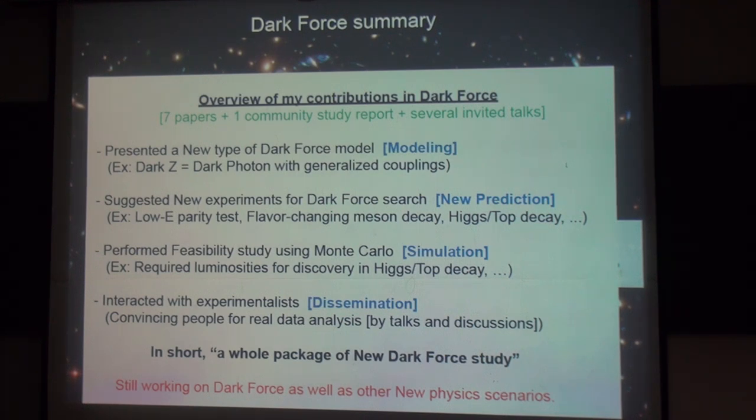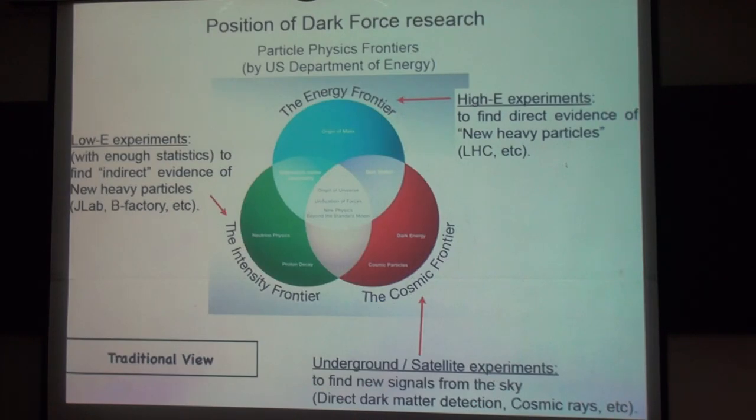In short, we did a whole package of new dark force study, and I'm still working on the dark force as well as other new physics scenarios. Let me see what kind of more general lessons we can learn from this kind of study.